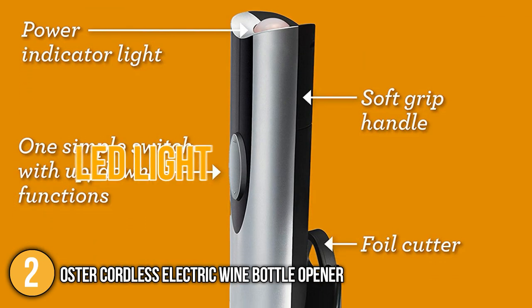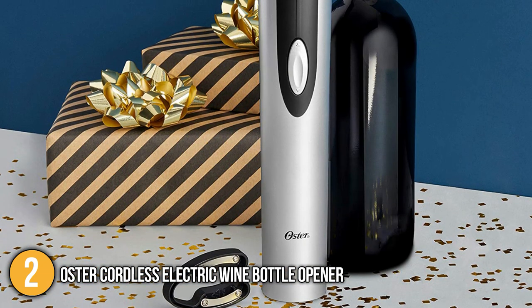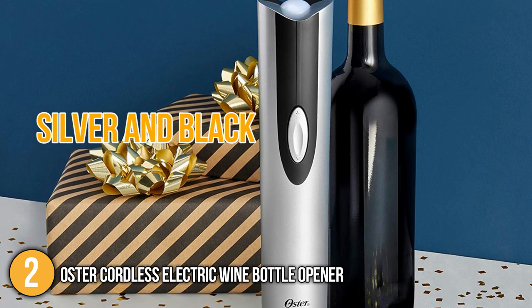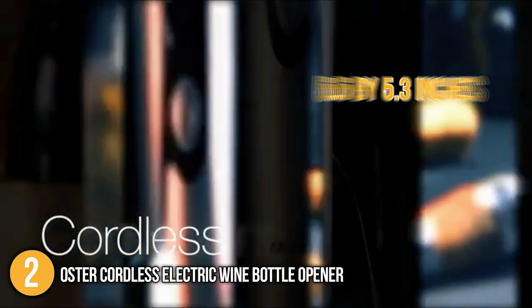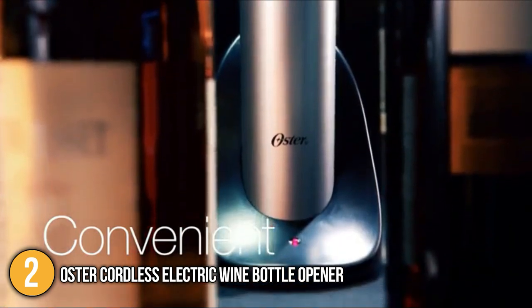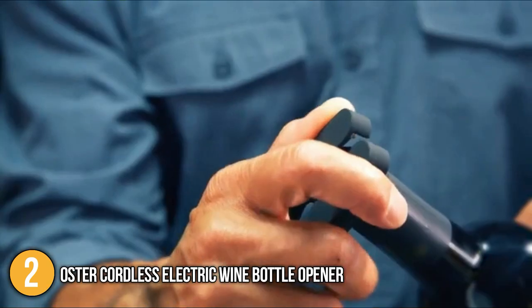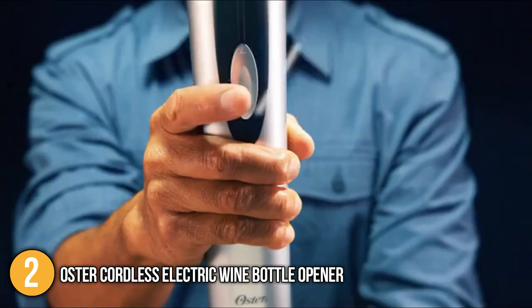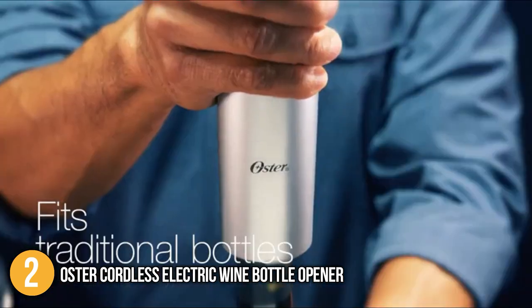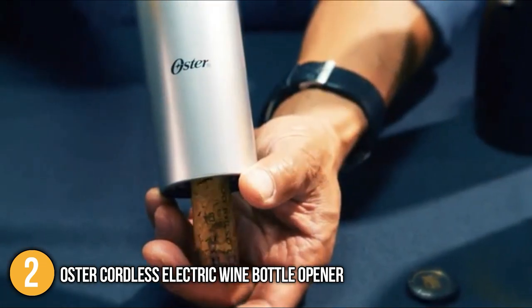The top of the unit has an LED light that turns red when the opener is charging. There are two color options for the Oster Wine Opener, namely silver and black, allowing you to easily match it with your kitchen decor. The unit takes up very little counter space, with the base measuring 5.5 by 5.3 inches. The silver unit will definitely complement your stainless steel equipment. With its ergonomic design and one-touch functionality, the Oster Cordless Electric Wine Bottle Opener is designed to make opening bottles a breeze, earning it the number 2 spot on our list.